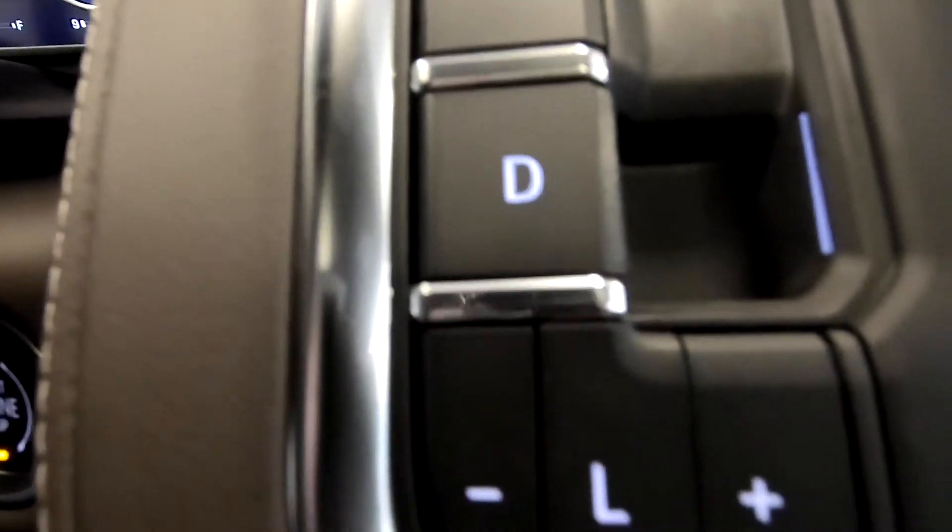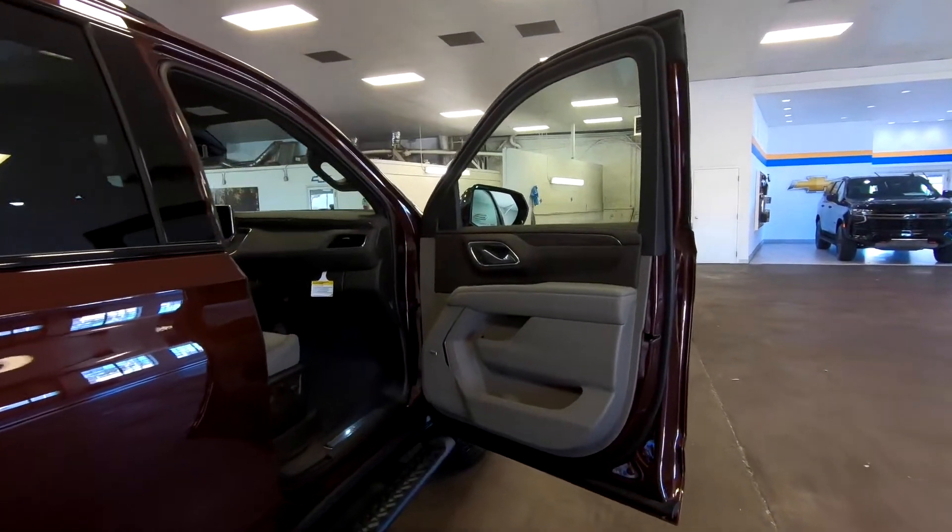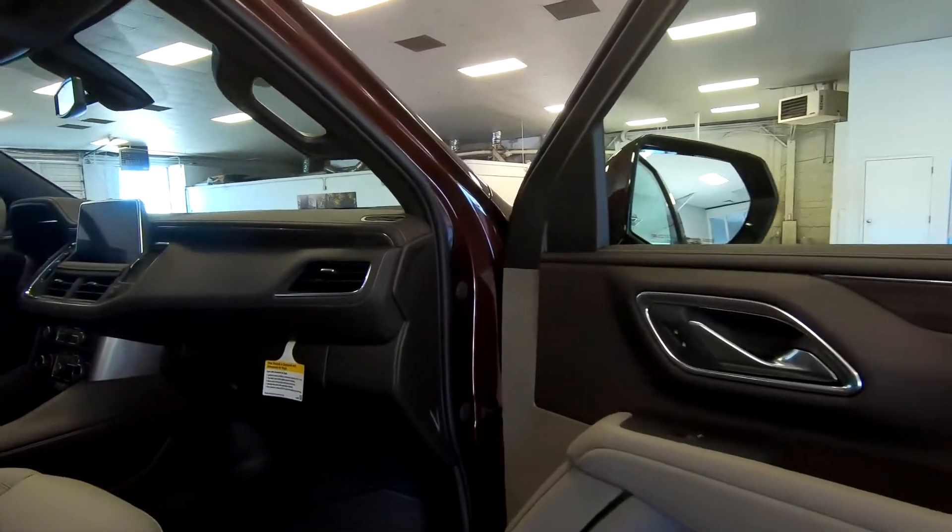If you are the owner of a 2022 Chevrolet Suburban, tell us down in the comments section what your pros and cons are. We would love to hear your feedback.